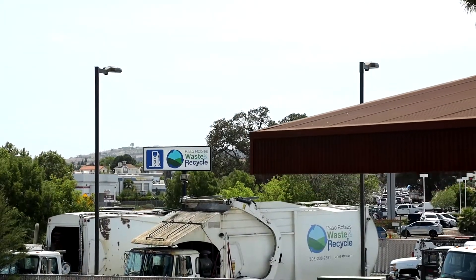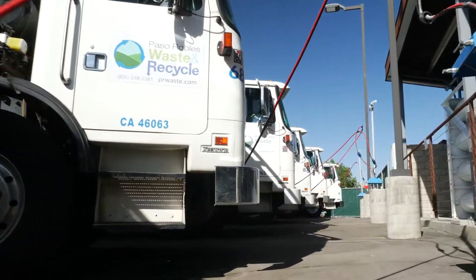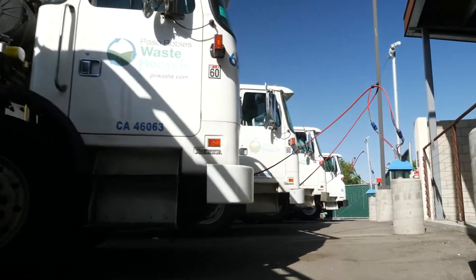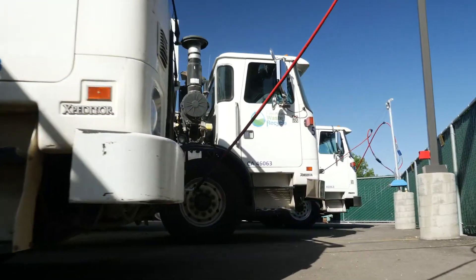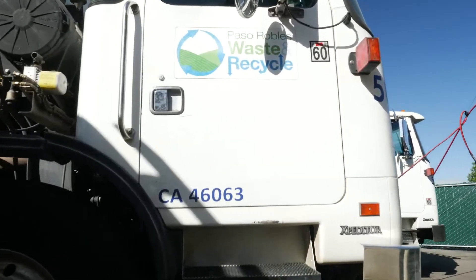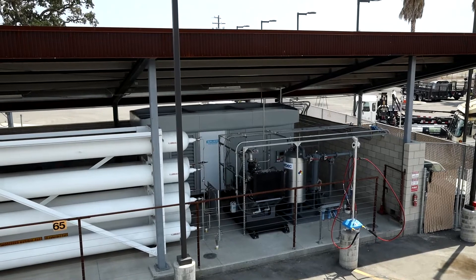My name is Keith Aiea. I'm with Revolution CNG located in Paso Robles, California. Today we're at our hometown station located at Paso Robles Waste in Paso Robles, California. This is the station that I originally designed and built seven years ago. The station was designed for growth, and over the past seven years the owner has been fortunate to enjoy fairly significant growth. We recently concluded a very extensive station expansion, and I'd like to give you a little tour of what we've done and talk about some of the features.